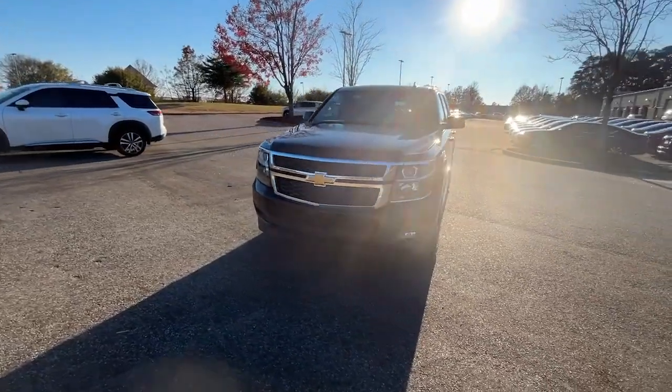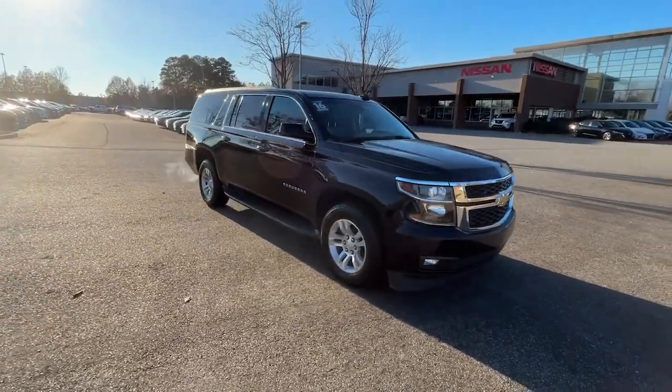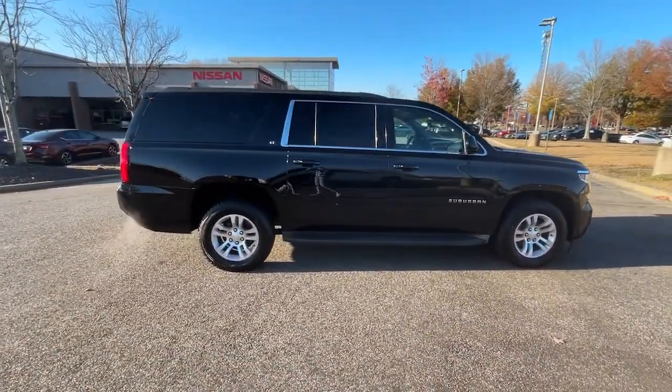Your next car could be the 2016 Chevrolet Suburban. With less than 110,000 miles on the odometer, this vehicle stands out from the rest.